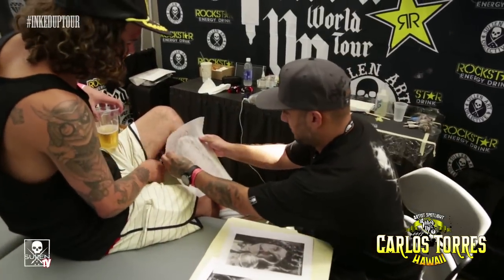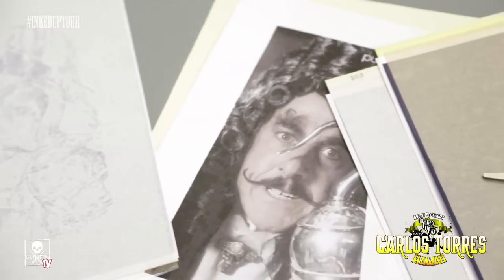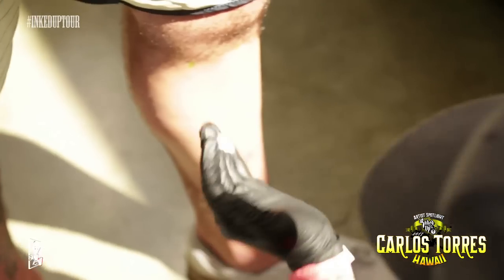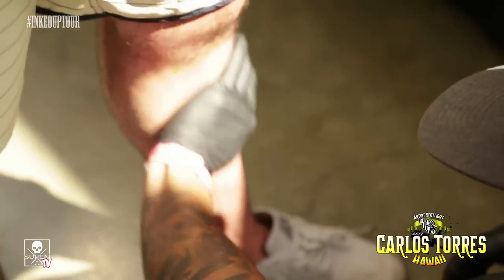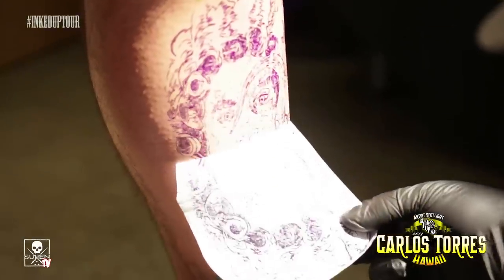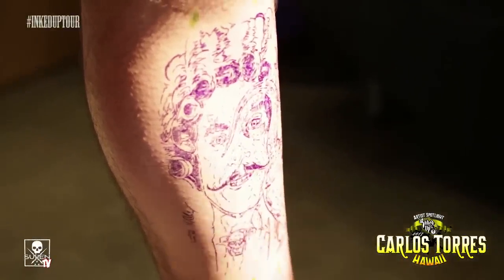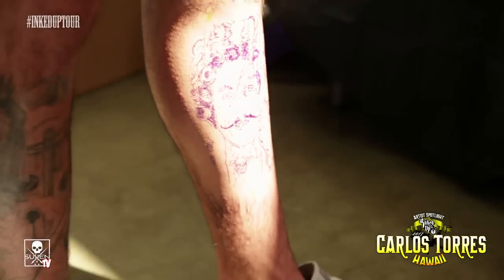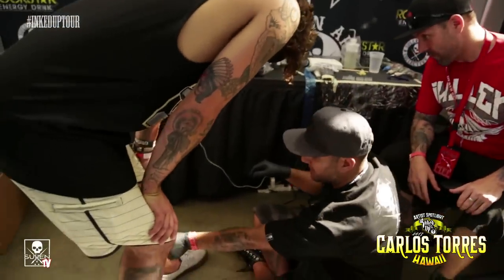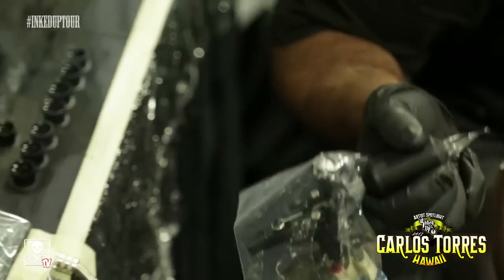We did a Captain Hook portrait from the movie Hook — Dustin Hoffman — just something that was real nostalgic to him, reminded him of his childhood. Yeah, it's perfect, man. I think it's a perfect fit — his face is right on your calf muscle.